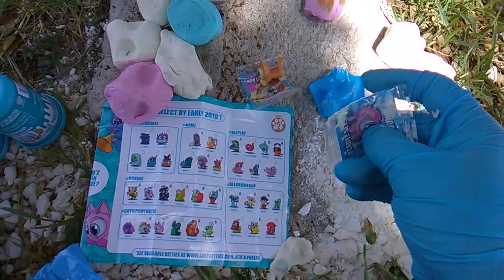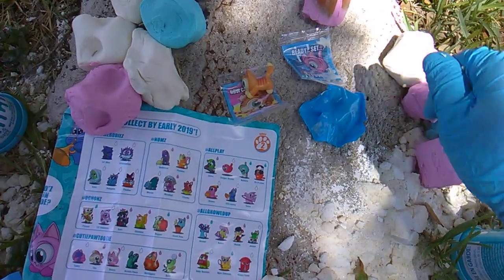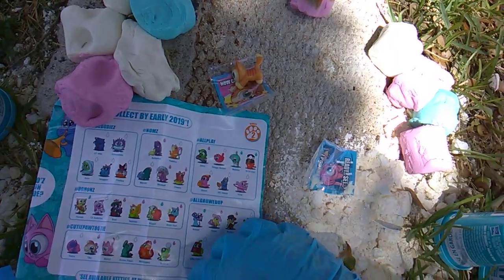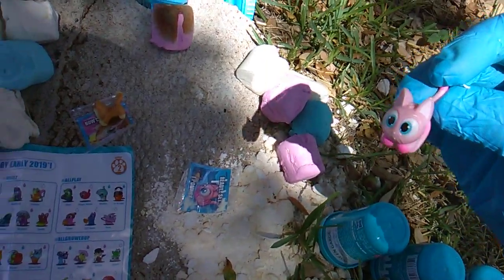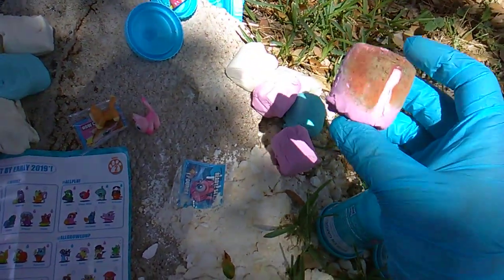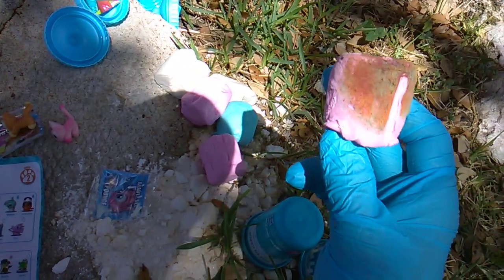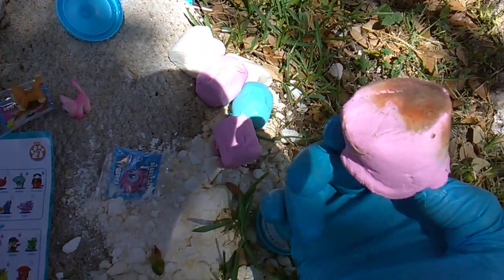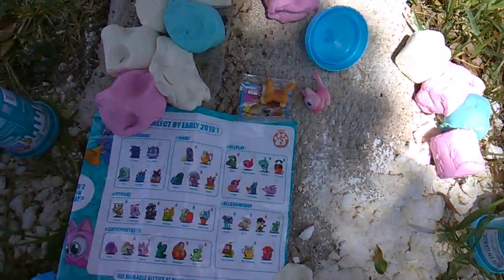Pack coded 14. The sticker says 'Ready, set, I pounce!' Who do you think that is? Oh, this is Buzzy, also in the Cutie Paw Tooties. Check this out — have you ever bought a pack of Lost Kitties and got extremely moldy compound? Look at all that mold! It was only one out of these 12 packs, but really gross.